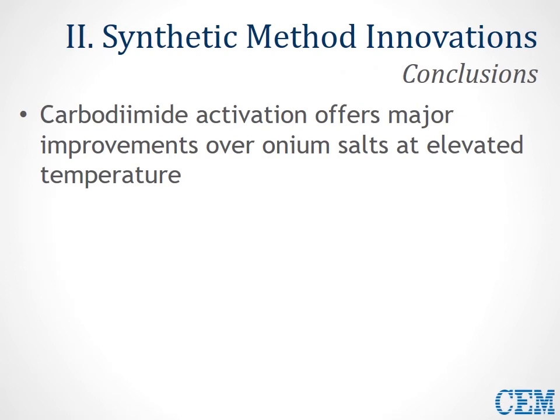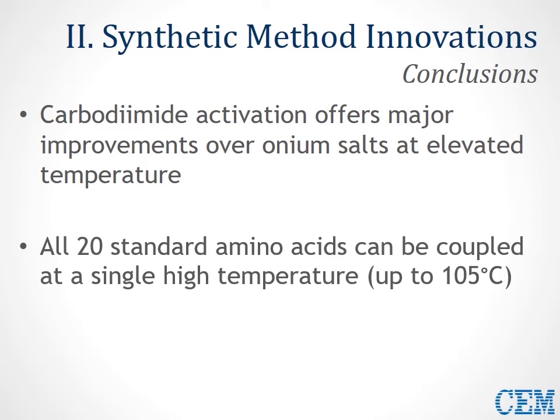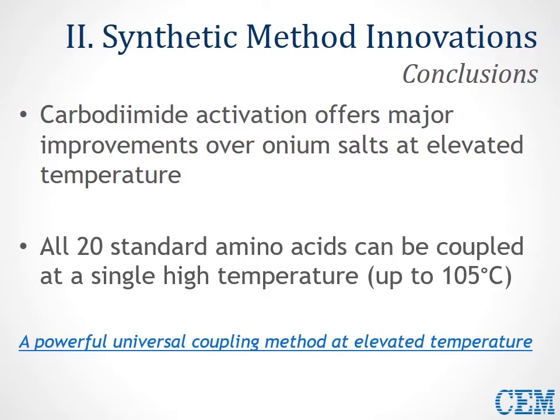To summarize our current chemical methodology innovations: carbodiimide activation offers major improvements over onium salts at elevated temperatures. First, we can increase product purity by adding an excess of carbodiimide DIC. Second, we can stabilize acid-sensitive linkages by adding a slight amount of DIEA. We also see reduced epimerization levels across the board, and by utilizing the His(Boc) residue specifically, we can reduce His epimerization to less than most other residues in the sequence. As a result, all 20 standard amino acids can be coupled at a single high temperature — up to 105°C — creating a powerful universal coupling method at elevated temperature that requires little to no optimization.